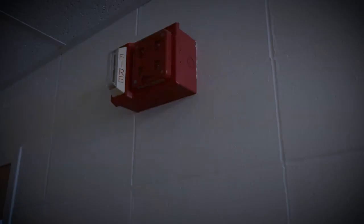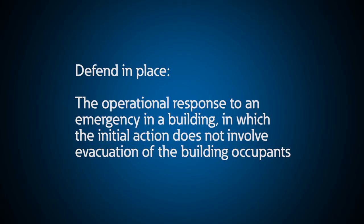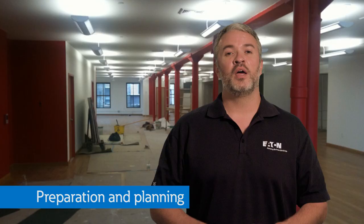Sure enough, more smoke and now the fire alarm goes off and people start to panic and move quickly to the exits. What do you do next? Now imagine you are in the same situation but in a hospital where you need to think of the NFPA phrase 'defend in place.' To defend in place means the operational response to an emergency in a building in which the initial action does not involve evacuation of the building occupants. How would you handle this situation?